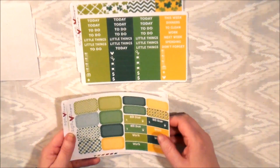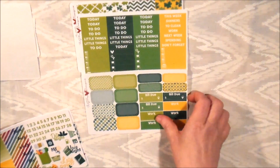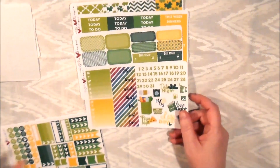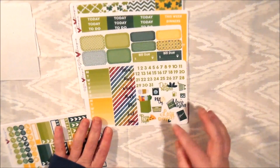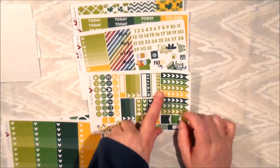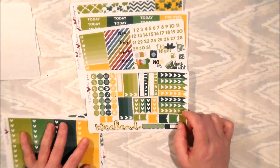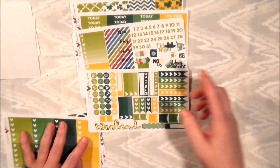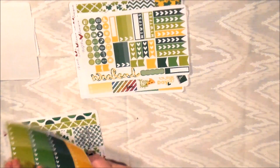Here are her half boxes — bill-dos and work. The funny thing is I don't go to work so I'm not sure I'll use those, and I don't ever mark my bill-dos either. Here are her two weekly sidebars, date covers, dates, and some functional deco. Also a weekend banner, habit tracker, three boxes — which is great for my to-call section — an appointment box, checklist, icons, and flags.